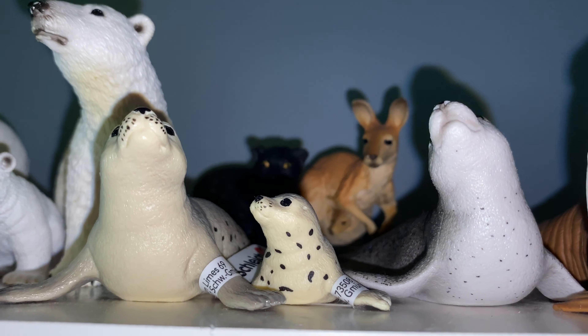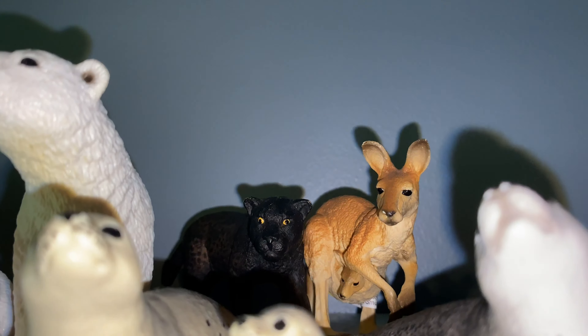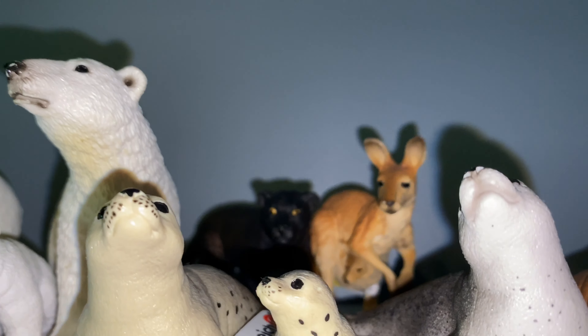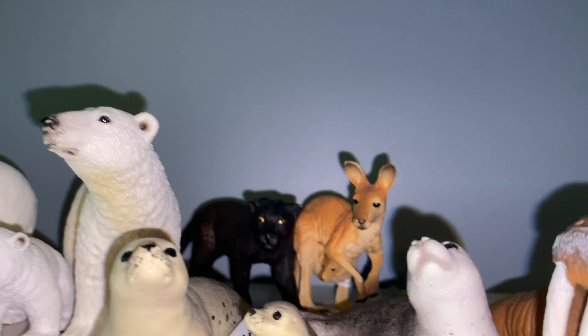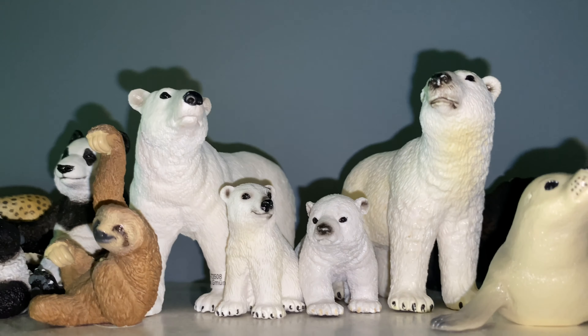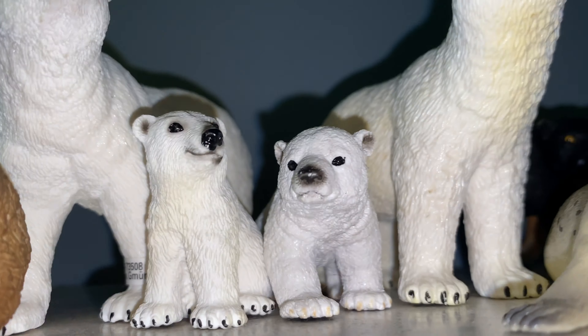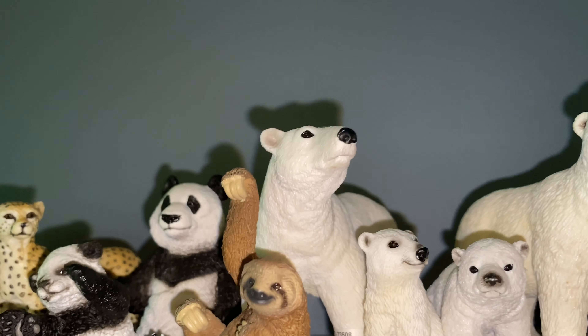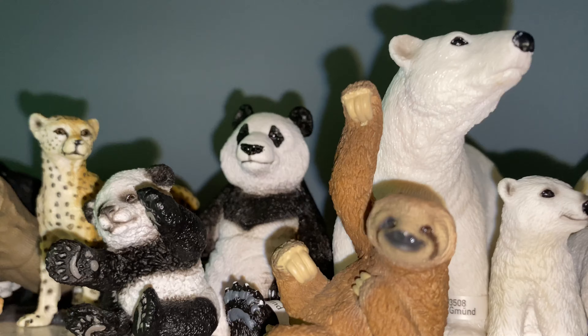There's the walrus figure — looks really good right there too. There's a seal, and then there's a panther and a kangaroo in the back because I couldn't find any other place for them. There's a seal family: an older seal, a baby seal, and a newer adult. I have a little polar bear family here — the older female I think, two cubs, one retired and one new. And there's a little sloth.